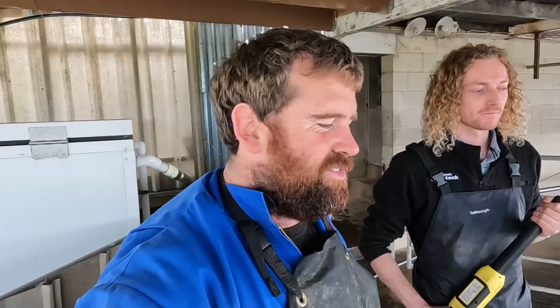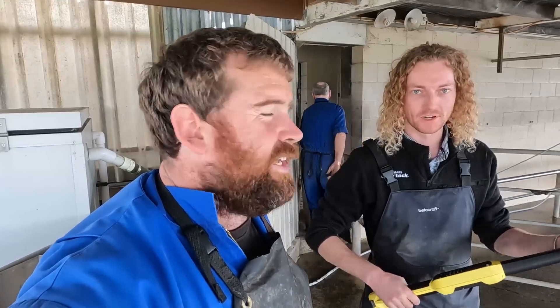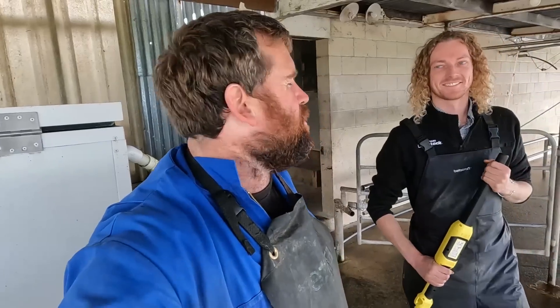Thanks Heath for coming out and giving us a hand - you didn't have to, much appreciated. We just wanted you to show us how to do it and we do now. Going forward we know what to do. It's pretty handy with the wand - keeps it nice and simple, pairs it all together. With 3 of us it was actually probably the right amount of people - would have taken a little bit longer with 2.